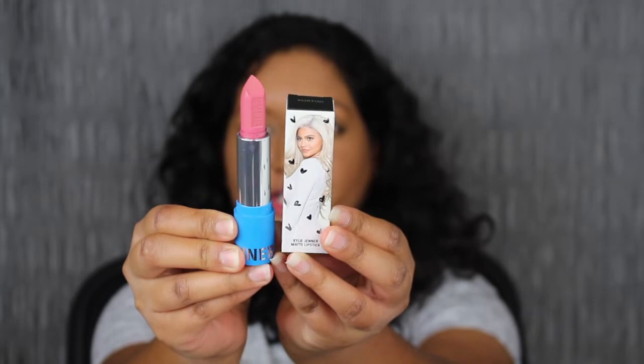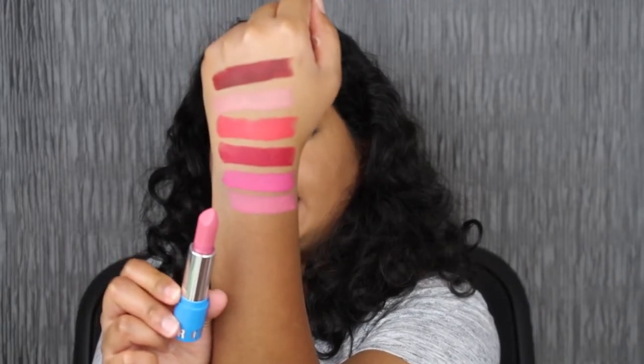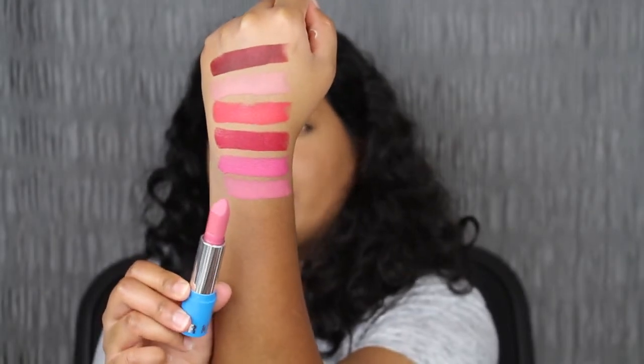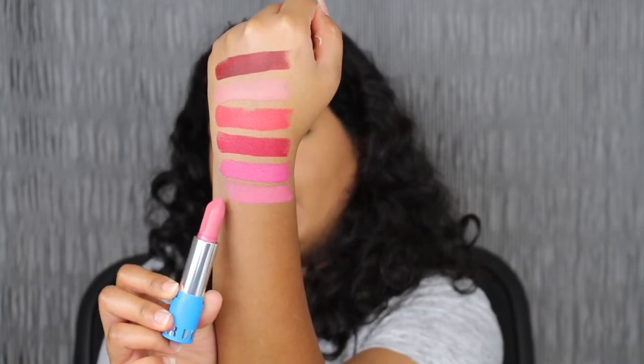The last shade in the collection is called Flirtini, and hopefully this one matches my skin complexion. Here's what Flirtini looks like — I did have to build up the pigment, and I swatched it three times. The shade Flirtini is a bit too pinky for my liking and I would never wear this shade out because it doesn't complement my skin complexion.